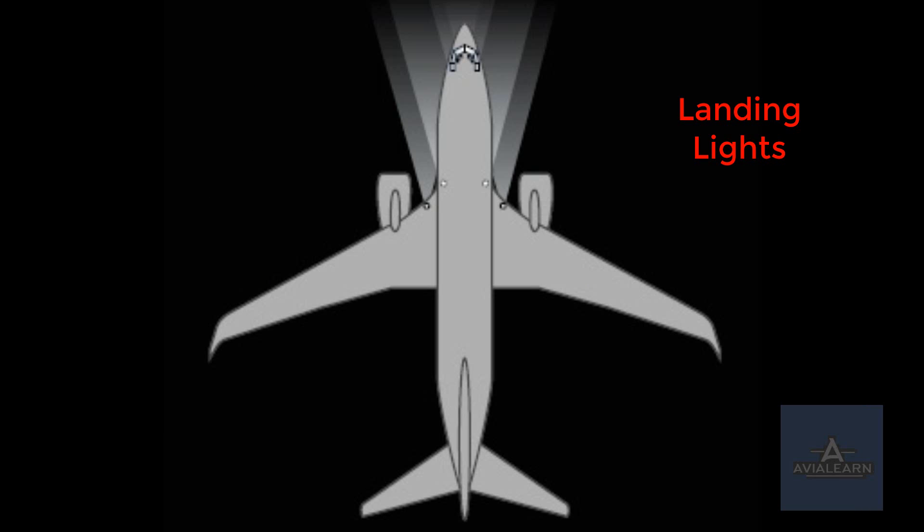The landing lights are used to increase the visibility of the aircraft to other pilots, controllers and personnel on the ground. They also, albeit to a fairly limited extent, illuminate the runway ahead of the aircraft. They are used during take-off, climb-out, approach and landing.